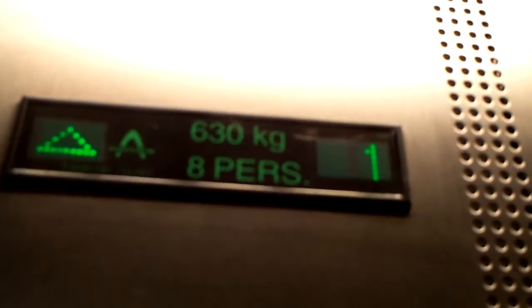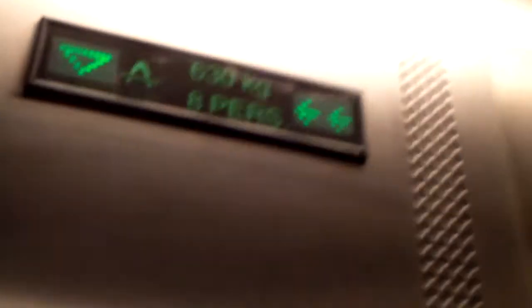Oh look, this is nice. It's a very slow elevator. Am I moving? Huh, I think yes.